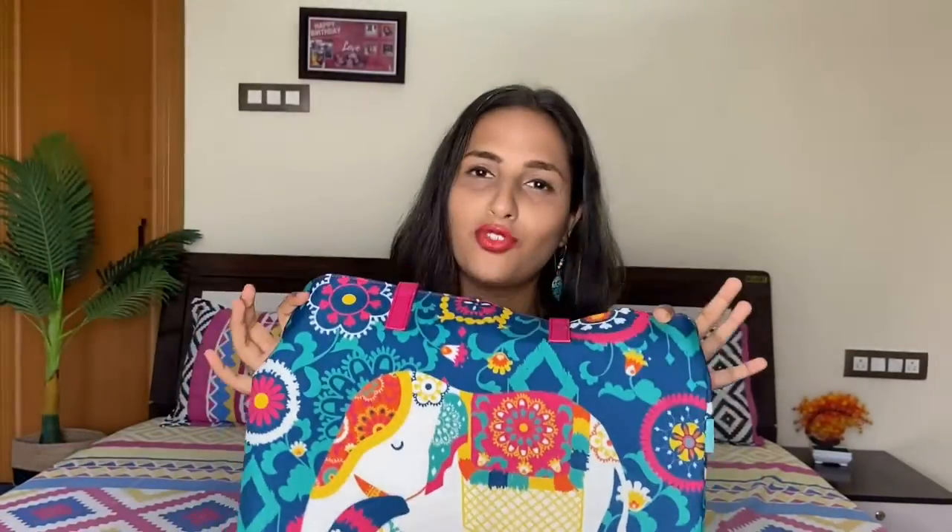This type of bag looks very good with jeans and a top, and it is also great for college if you need to carry more items — it is very classy. I bought this bag in a sale.